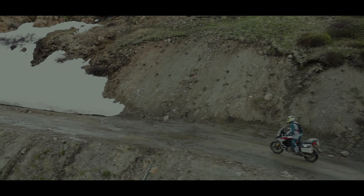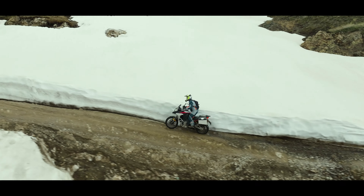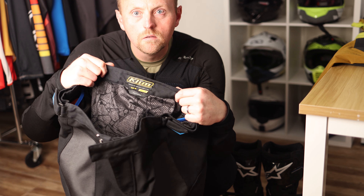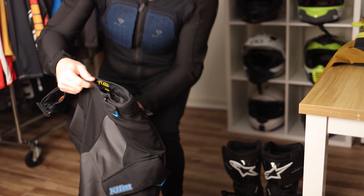For adventure riders, the market is split in two directions. Many gear manufacturers continue to make integrated armor gear — your Revit suit, Klim suit, MSR, Alpinestars, whatever it might be. There are a lot of great options there, and with a suit like that, all the armor is built into the jacket and pants, and you also have abrasion protection which can be CE rated to different standards.